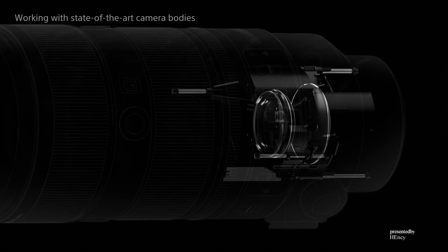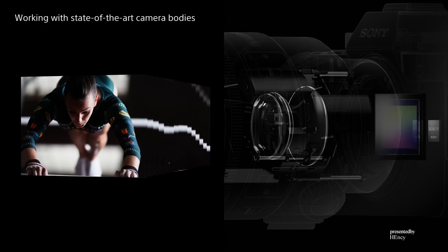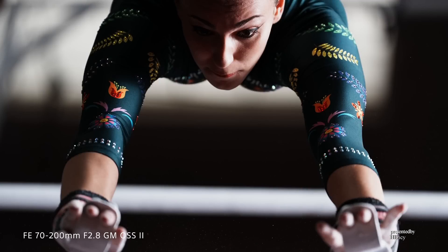Developing lenses and cameras together allows Sony to design lenses that extract maximum performance from the body. The focus can keep up with advanced camera features like ultra-high-speed continuous shooting at 120 frames per second.